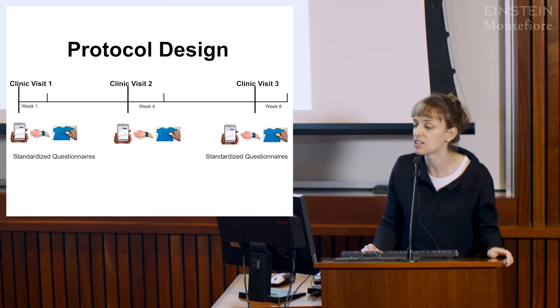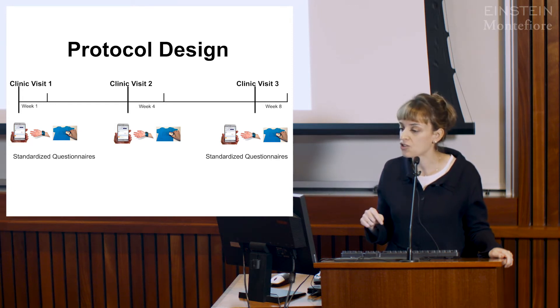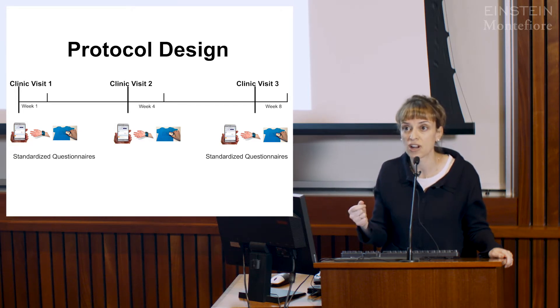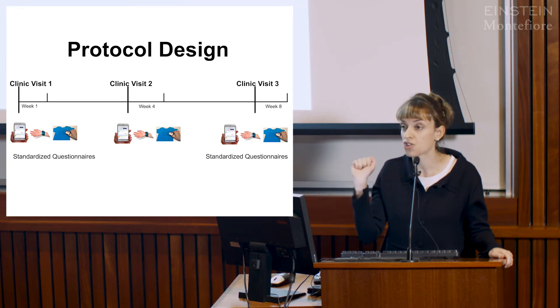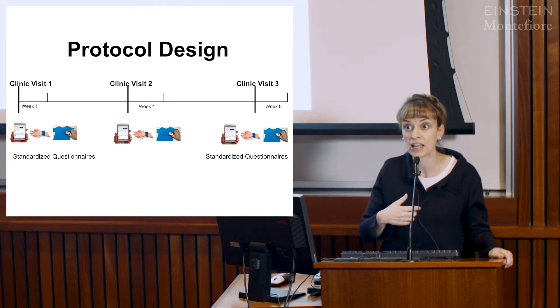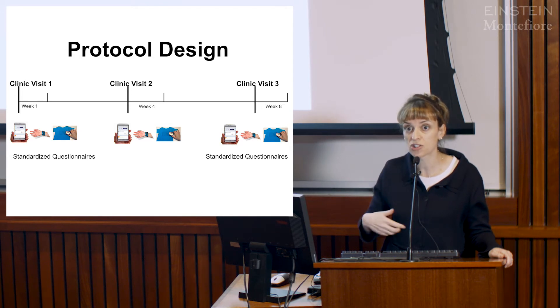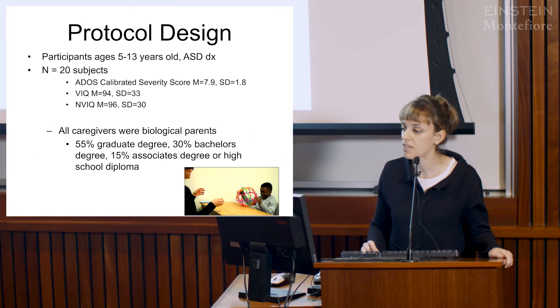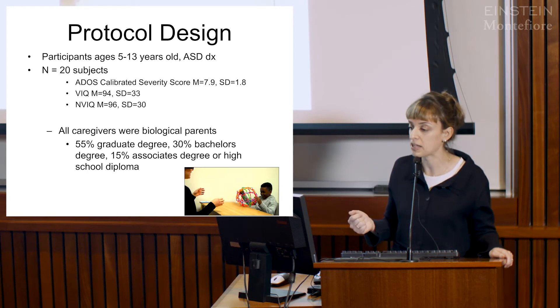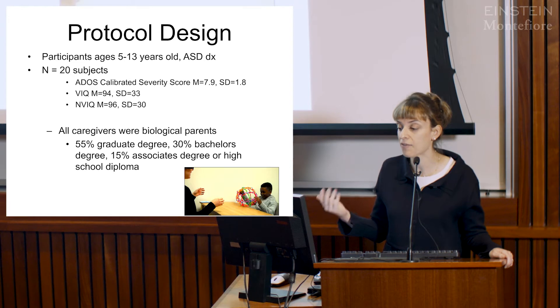The way we've been testing these devices is through an eight-week protocol that looks similar to a treatment trial, but we did not deliver any treatment. Participants came into the clinic, completed standardized assessments, and went home with the various devices—the parent had a smartphone app, the child had the wrist sensor and the t-shirt with the language recorder. They came back at week four and week eight for further assessments. The data I'm showing is from 20 individuals: all children had autism, aged five to thirteen, and caregivers were biological parents with over half having a graduate degree.